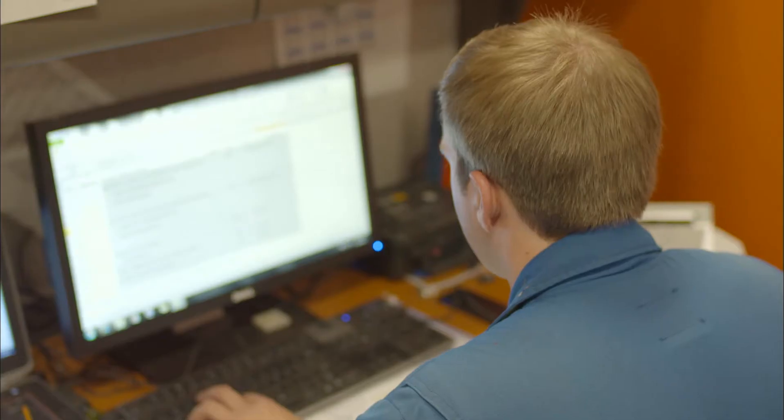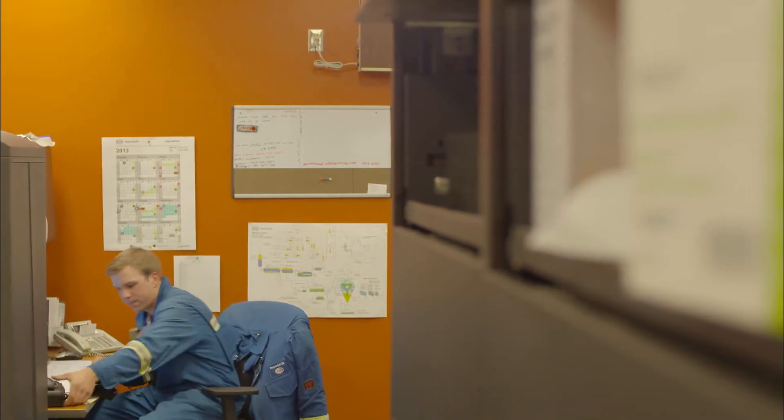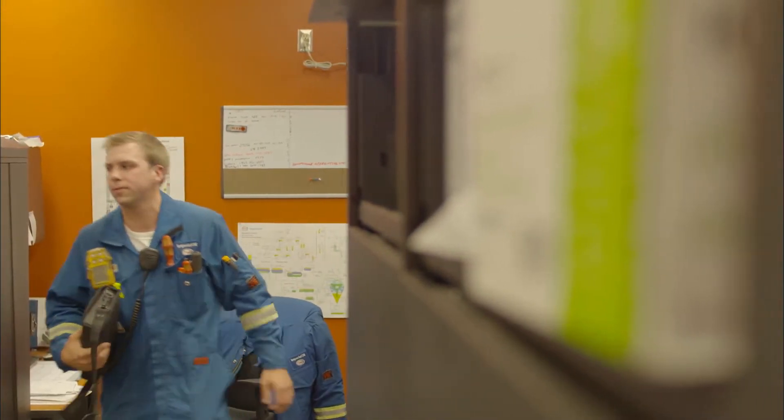It's a very diverse job day-to-day. One day I can just be sitting on a computer either doing programming or ordering parts, which is a big part of it, or the next day I could be pulling three valves in a day.